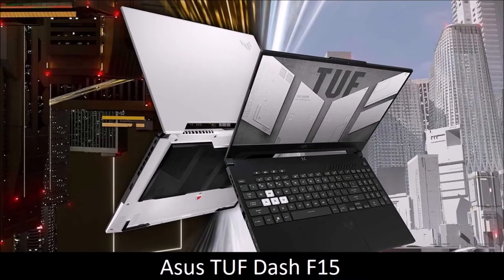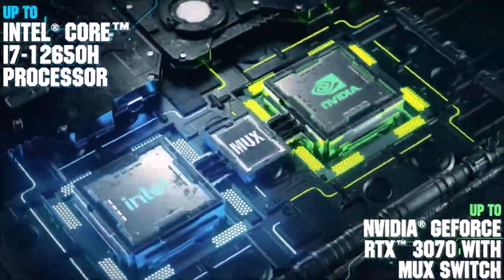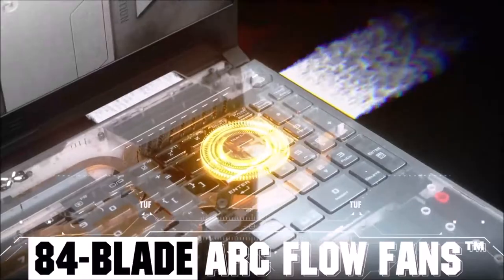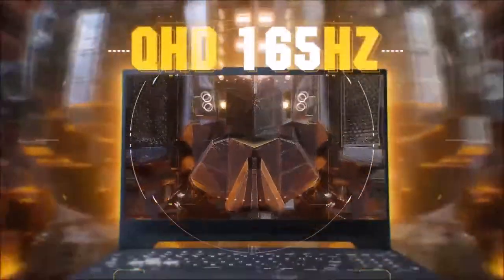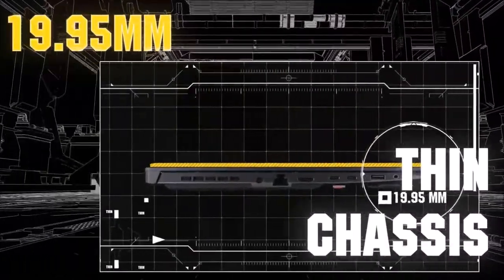Asus TUF Dash F15 — best budget gaming laptop. Last year's Asus TUF A15 was simply brilliant, offering almost everything you'd want in a modern gaming laptop at a fraction of the cost. The Asus TUF Dash F15 manages to preserve that affordability while also boasting a little more raw graphics power, thanks to NVIDIA's GeForce RTX 3000 mobile GPUs, and by sacrificing some processing power. In our tests, this budget machine is capable of running even some of the more demanding gaming titles as if it belonged in a much higher price range. You're still getting the super slim form factor, with the legendary military-grade TUF chassis keeping things light and thin.